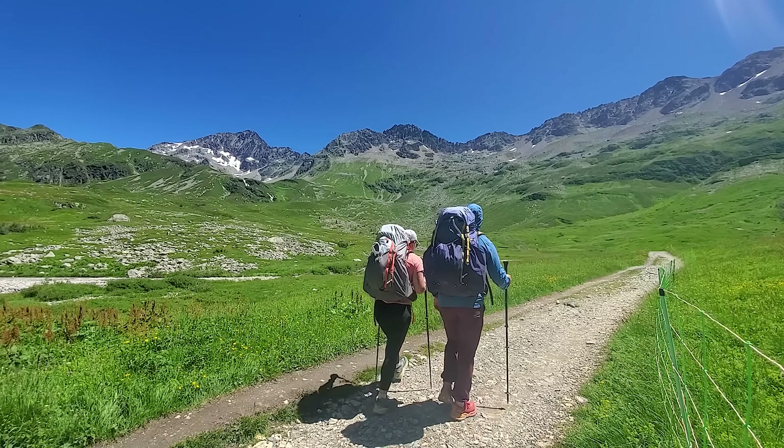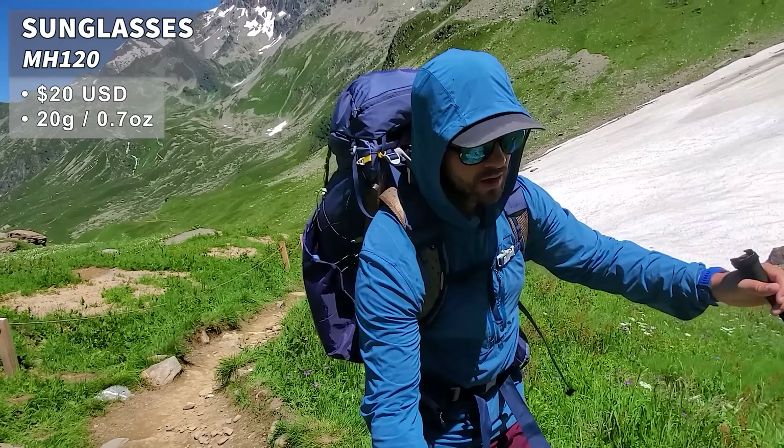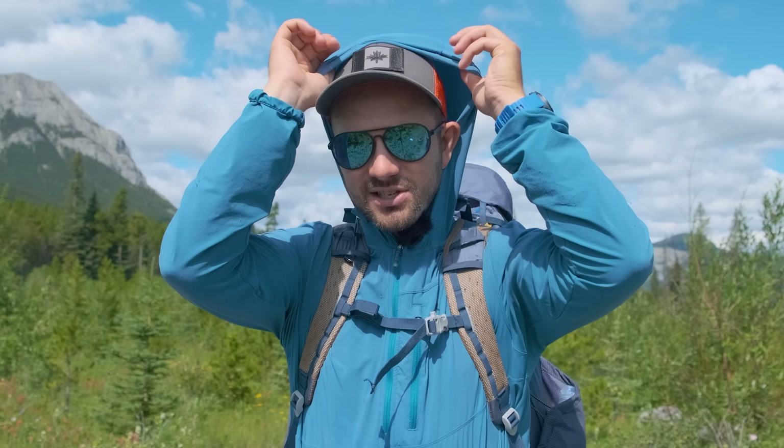Another critical item on the Tour de Mont Blanc is sun protection. You're in the alpine a lot, so if you get good weather the sun is just beating down on you all day. I had sunscreen — we'll get into that when we get into my pack — as well as sunglasses from Decathlon with really good coverage to protect my eyes. I also wore a long sleeve sun hoodie and long sleeve pants. A lot of people ask if you get really warm, and honestly it's a little bit warmer, but they're very thin. The hood is essential because it keeps the sun off your neck, ears, and a lot of your face.